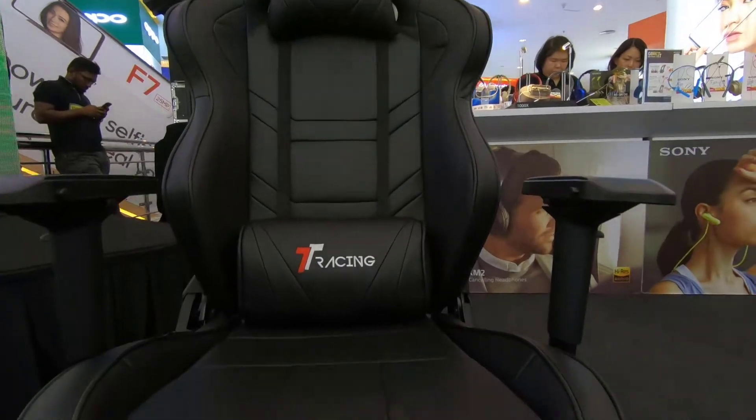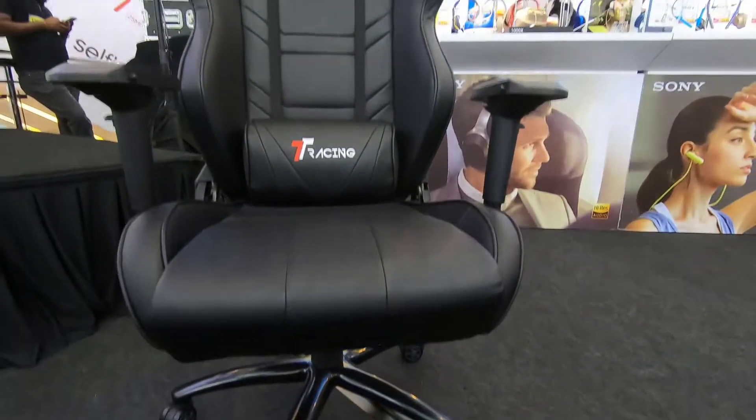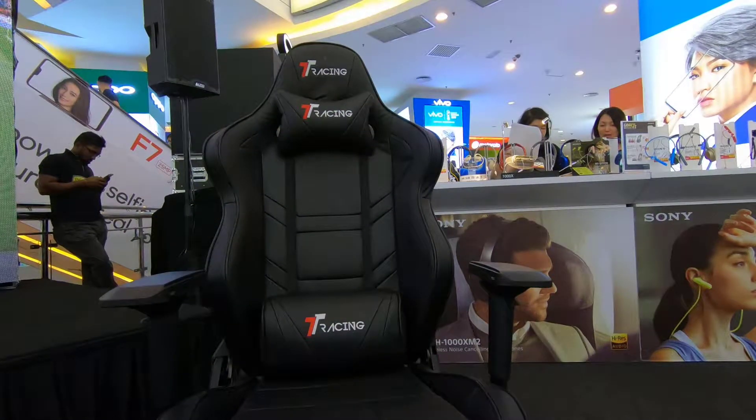All around, it's a solid gaming chair that has all the features of a DX Racer with a few extras. So there you have it — the TT Racing Royale, only available in Malaysia.